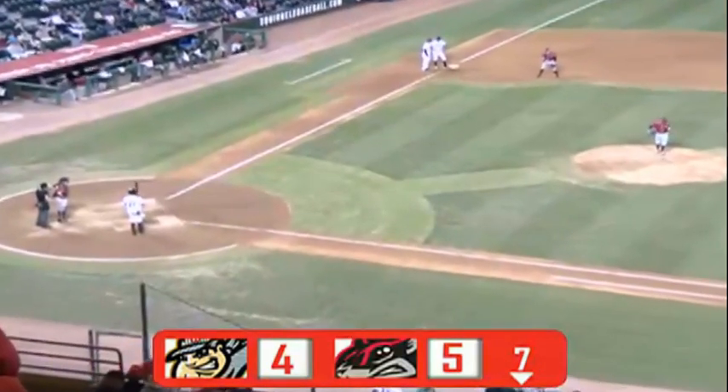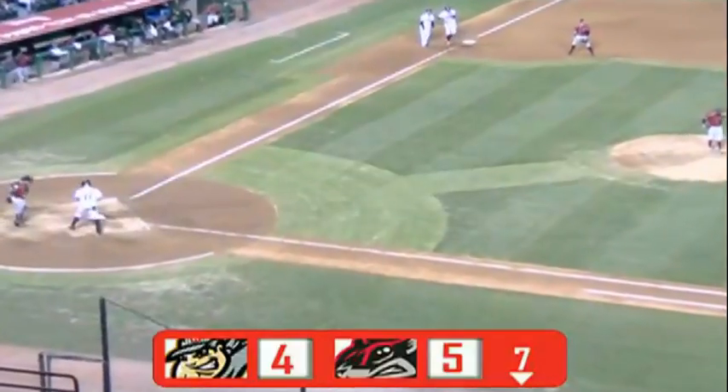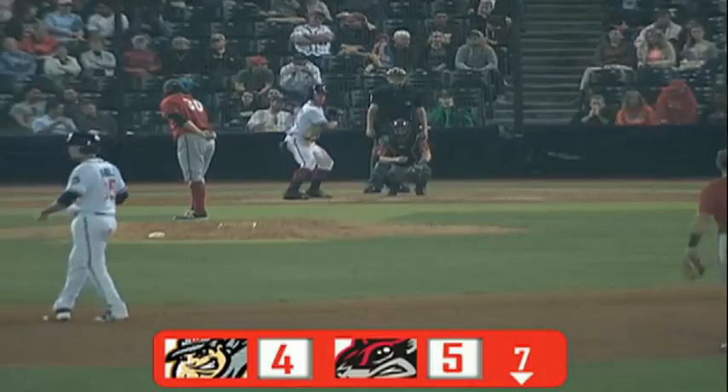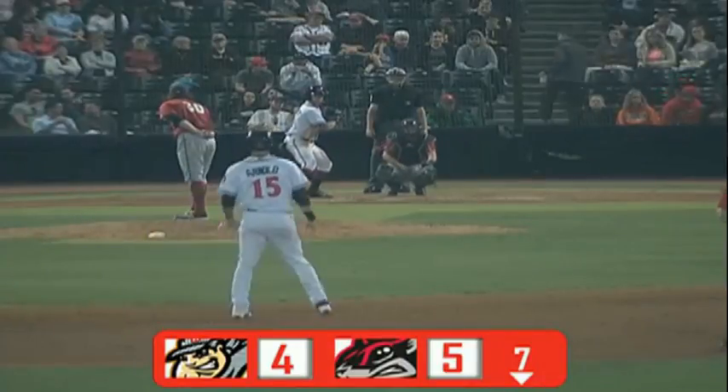And it's the third different pitcher for Altoona to have the feat occur. All of those things are very unusual — you might see one guy get really wild and walk in one or two, but three different pitchers doing it is remarkable.